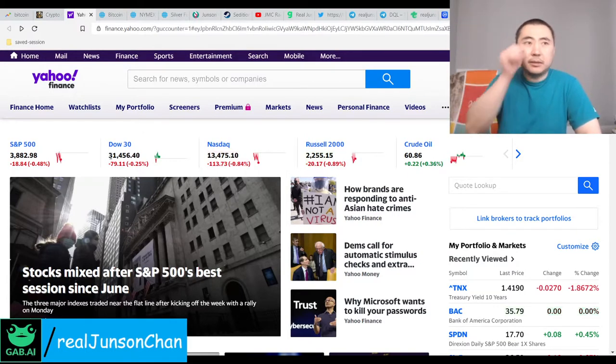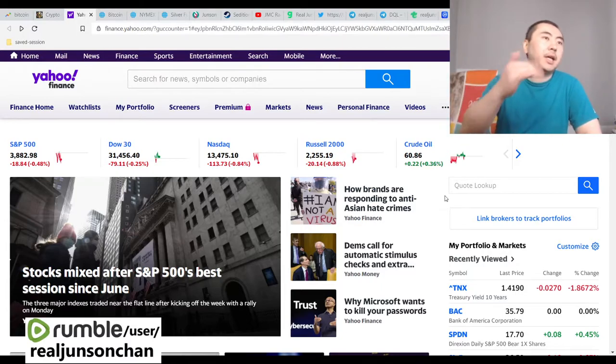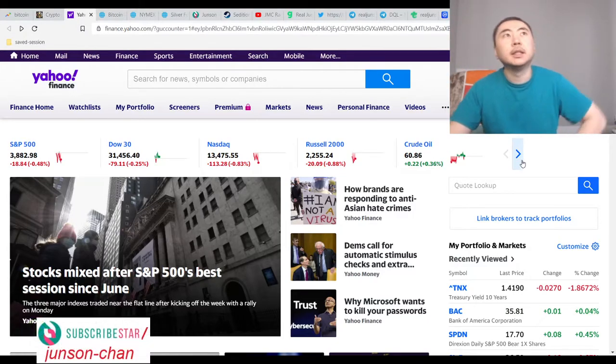Yesterday was a really big day. Today's going to pull back a little bit, because what's the usual pattern — up a lot, down a little bit, and then up again a lot more. Higher highs, lower lows, that's just how it always goes.